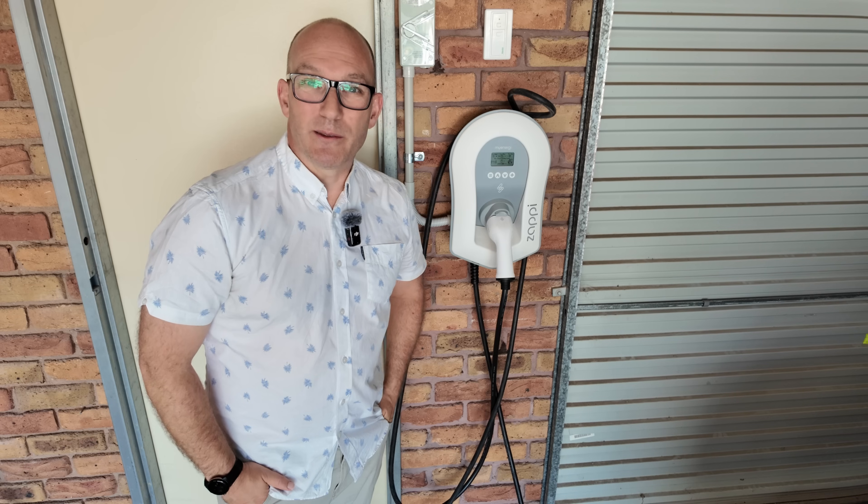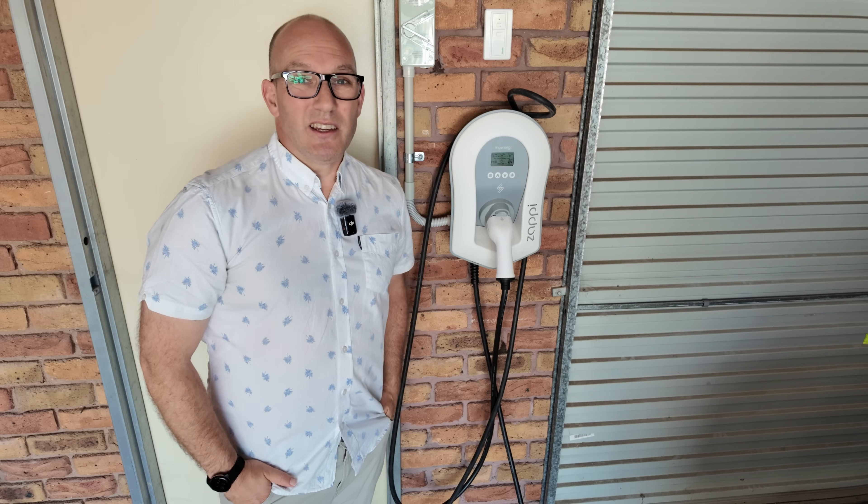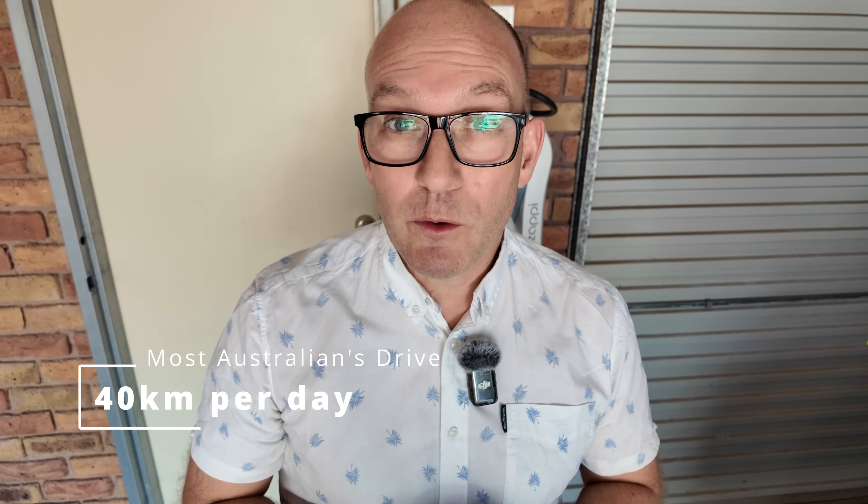You only need one of these if you're going to be doing a lot of kilometres every day and need to replace those kilometres. So if that's not you — and it's most likely not — you don't need to buy one of these. Did you know that most Aussies only do about 40 kilometres of travel per day? So this, you don't need it.